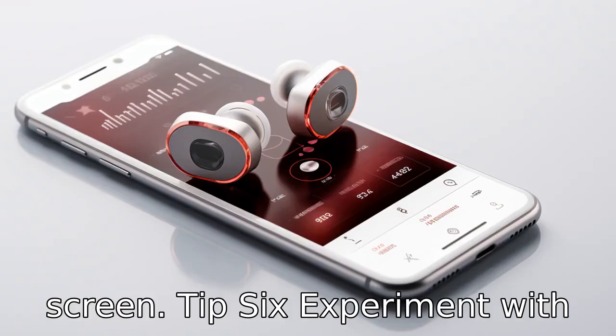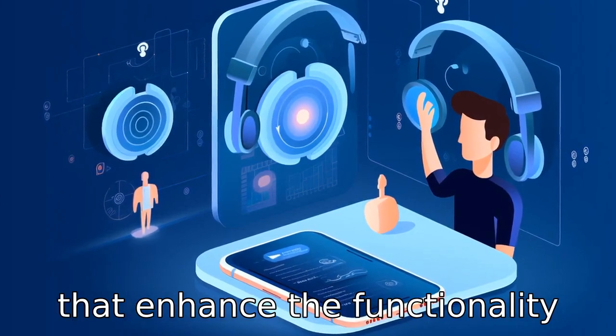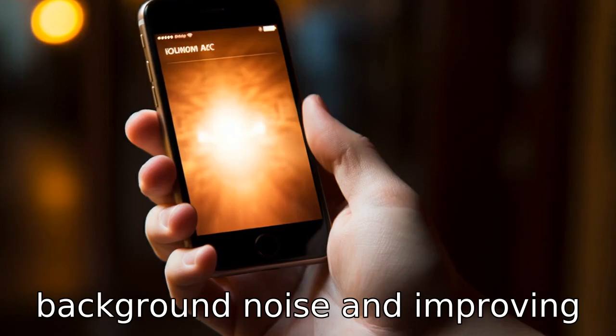Tip 6: Experiment with hearing aid compatibility. Many smartphones now offer features that enhance the functionality of hearing aids, like reducing background noise and improving audio quality.